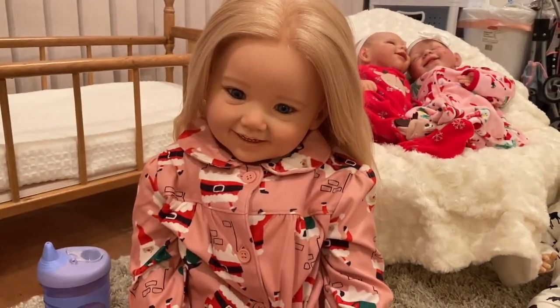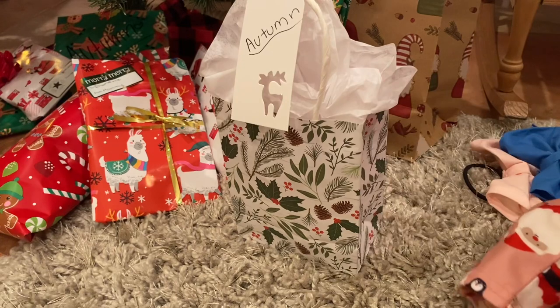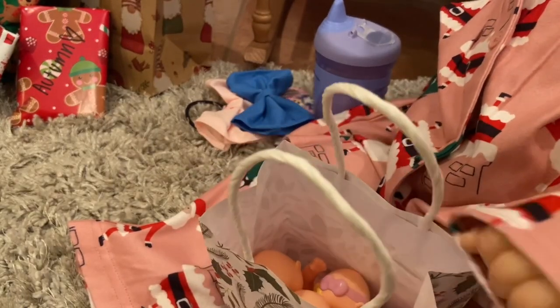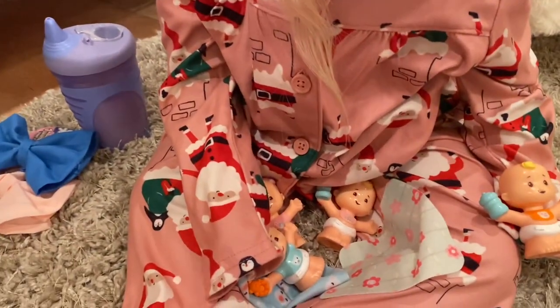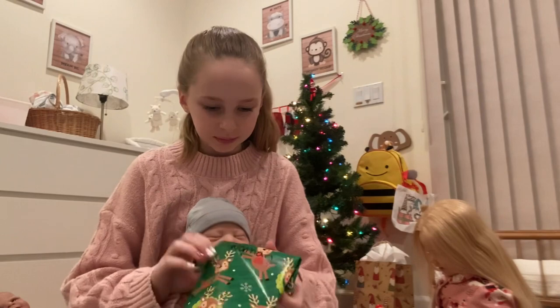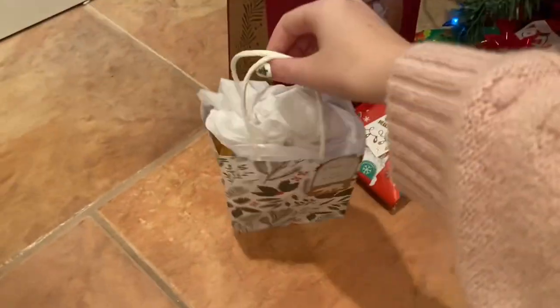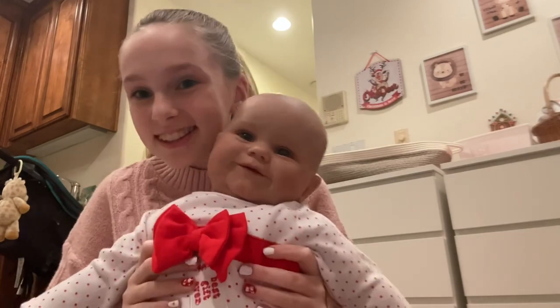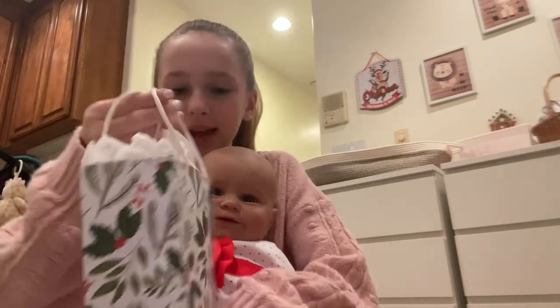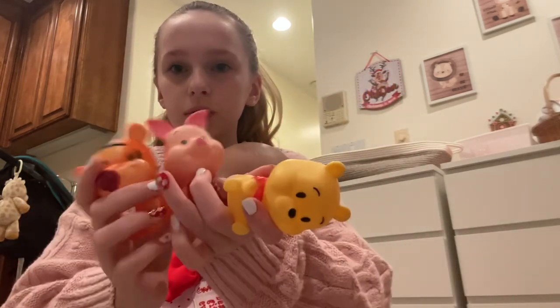Autumn, do you want to open up a present next? Yeah! Go choose one. She's going to choose this little bag — let's open it up. I got dollies! She got really cute little Winnie the Pooh toys — they're so cute.